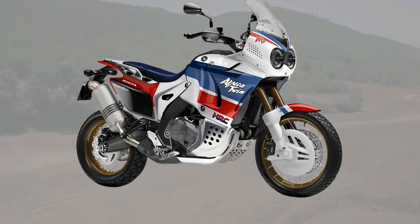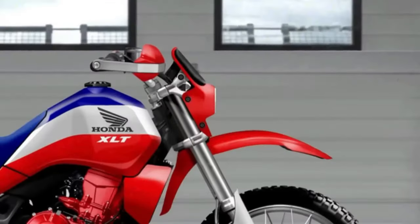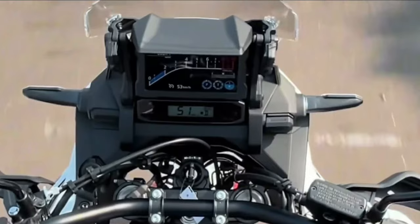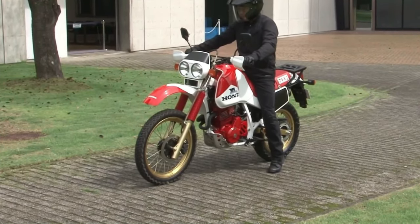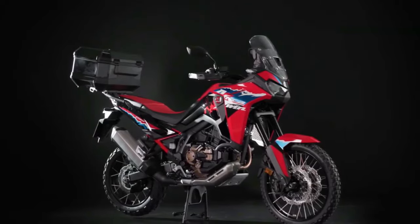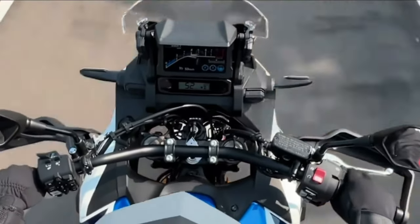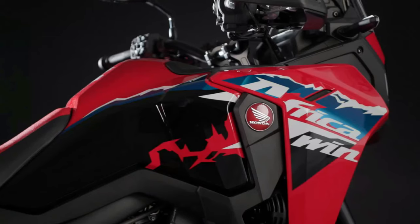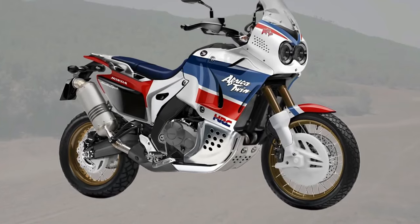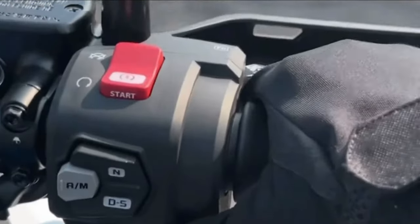Engine: Powering the Africa Twin is a potent liquid-cooled parallel twin engine, refined for smooth power delivery and ample torque, ensuring responsive performance both on- and off-road. Whether navigating rocky trails or cruising down the highway, the Africa Twin delivers exceptional performance and agility, thanks to its lightweight construction, advanced suspension system, and responsive throttle.